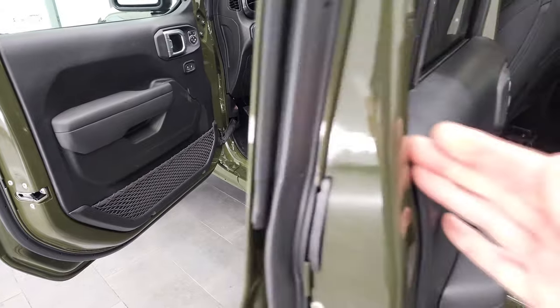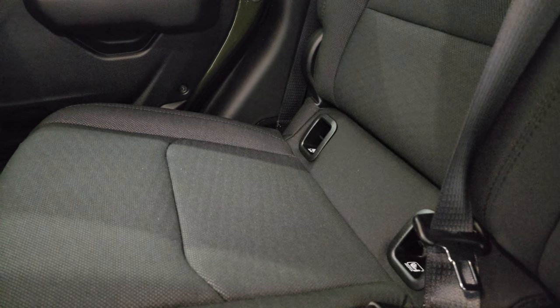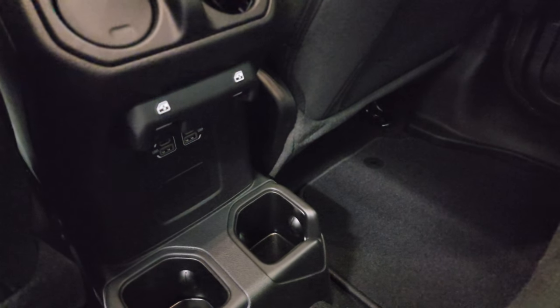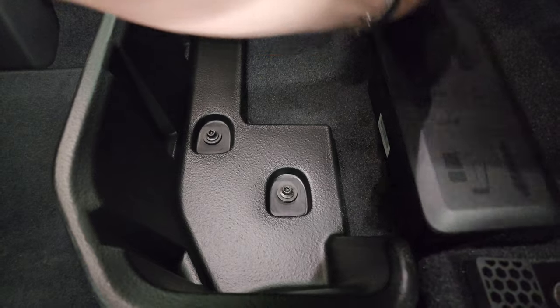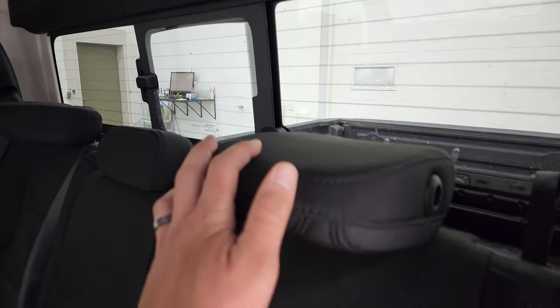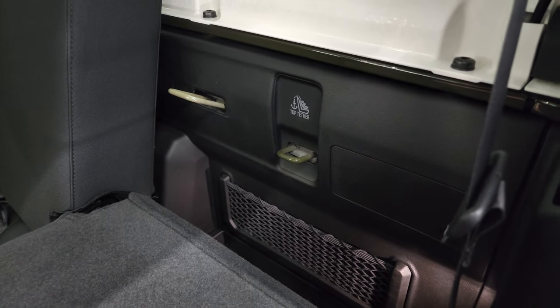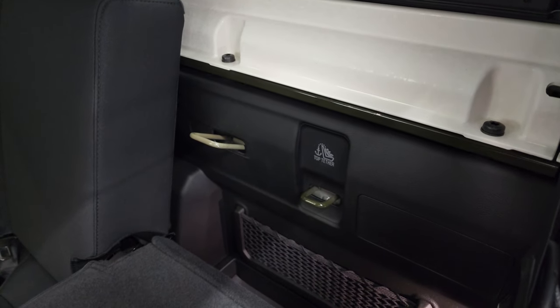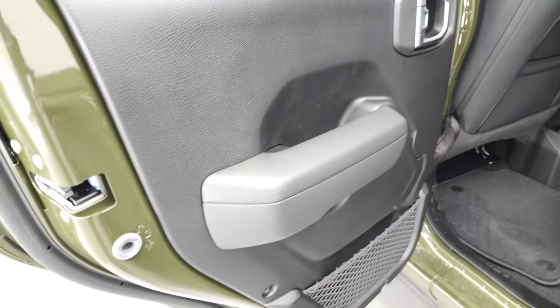Taking a quick look at the back seats: you get the LATCH child safety system back here for any child car seats, two USB ports, and two USB-C ports. These seats fold up, and there's storage underneath with spots to put your roof, door hinge bolts, and windshield bolts. The headrests fold down, and you've got a manual sliding rear window. There's also a lockable storage area behind the back seat so you can lock things up when you have the top off. And there are child safety locks on the back doors.